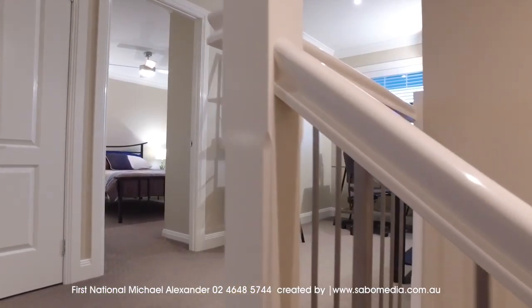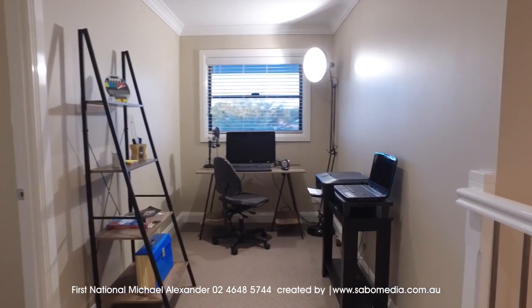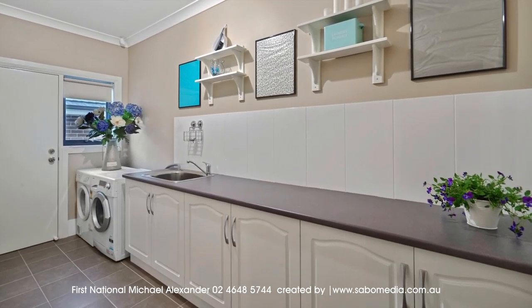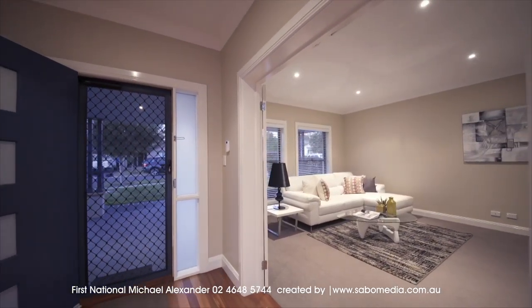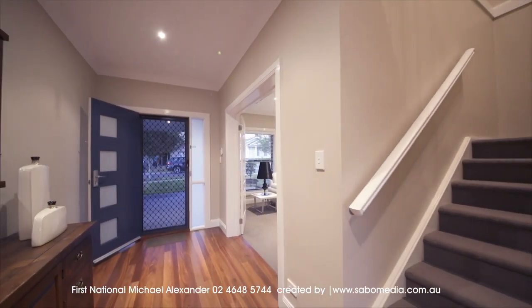Extras of the property include study nook, air conditioning upstairs and downstairs, gas point for heating, loads of linen space, oversized laundry room, 6-inch colonial skirting boards, roof and wall insulation, instant gas hot water service, double remote garage, and much, much more.